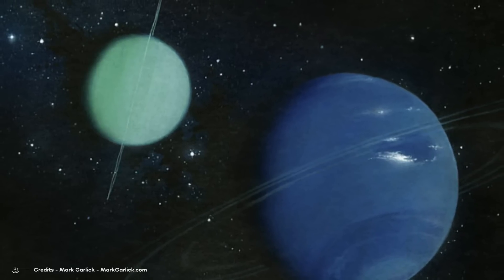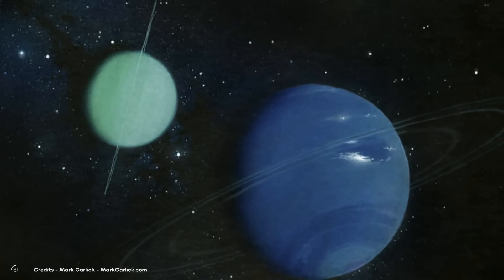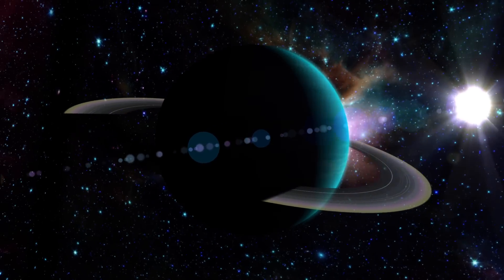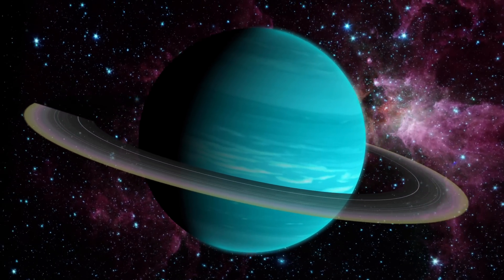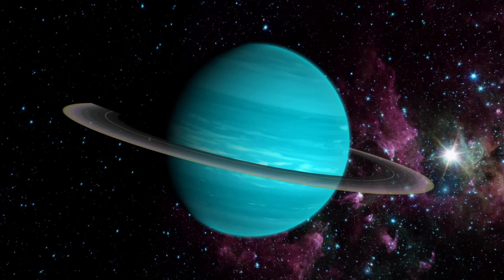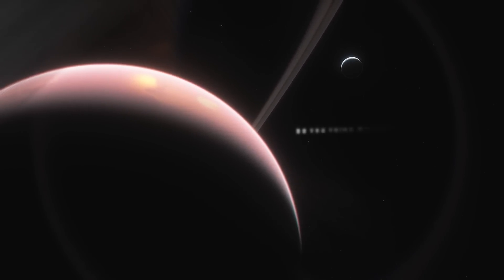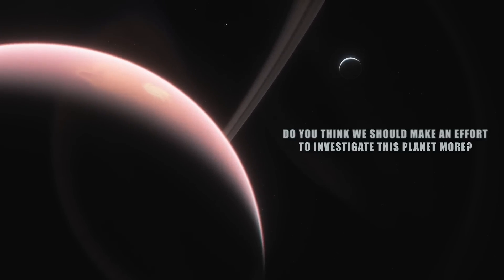It is likely that if Uranus had a hot core like Neptune, it would also have a higher temperature, and in that case the coldest planet would be Neptune and not Uranus. With new research and spacecraft visiting this planet, we may discover all the mysteries about these two planets that have more in common than it seems. Today, it is thought that most exoplanets in the galaxy are very similar to Uranus. Do you think we should make an effort to investigate this planet more? Let us know in the comments!